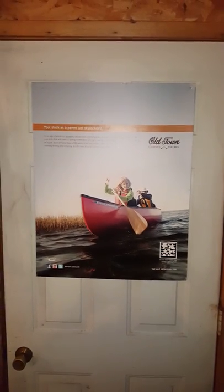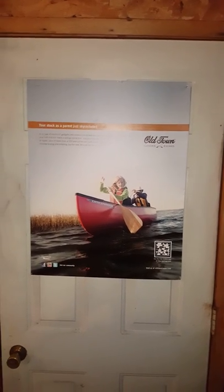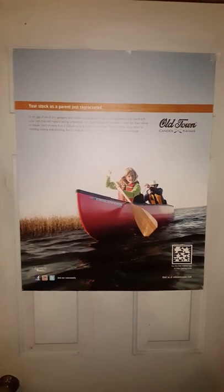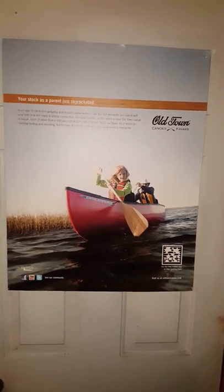Hey folks, we have moved locations — we are now at 54 Mallard Drive up in Westfield. I'm going to show you one of the reasons we've moved. It's a lot better location, a lot more room, and we're a little better organized, even though we are still kind of unpacking and organizing things.